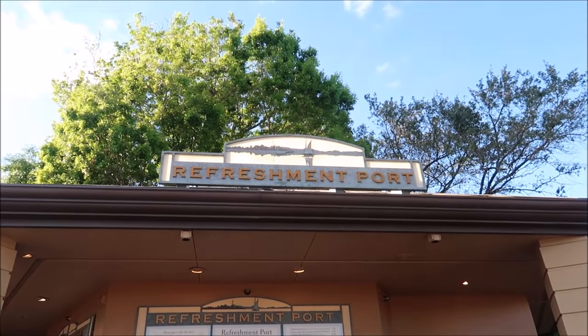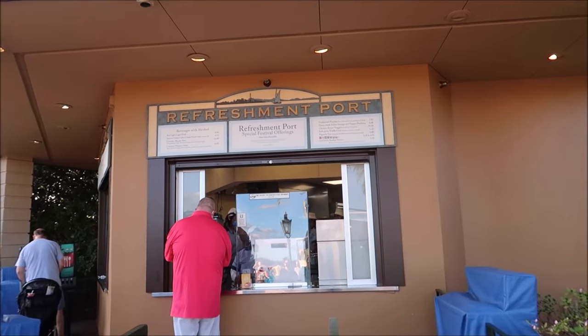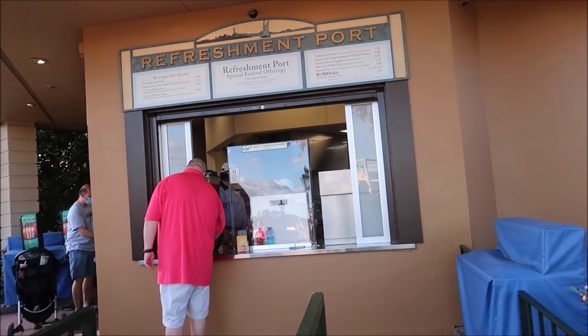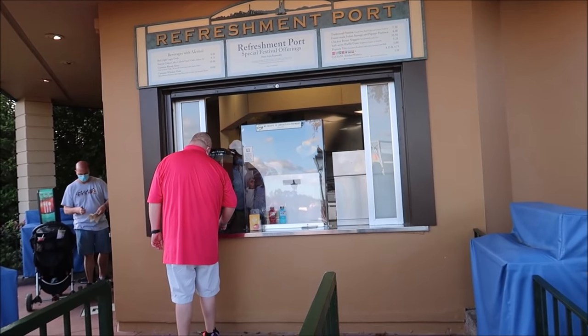One of the things I was super excited about is right here at the Refreshment Port. A lot of people pass by these not thinking they have anything to do with the festival, but they have some of the best items — at the Refreshment Port and then the African Outpost. We're gonna see what they have.